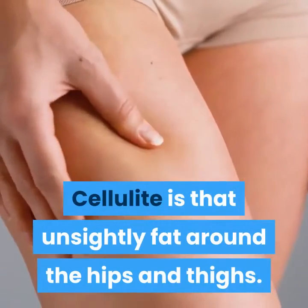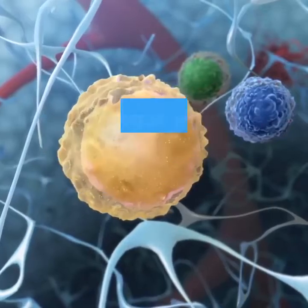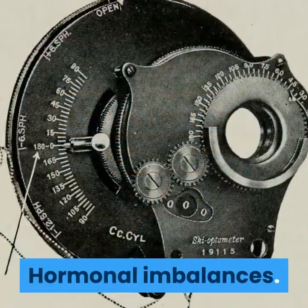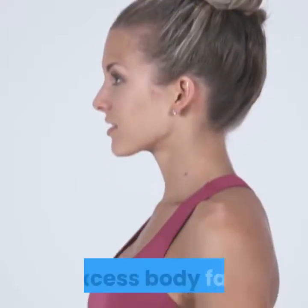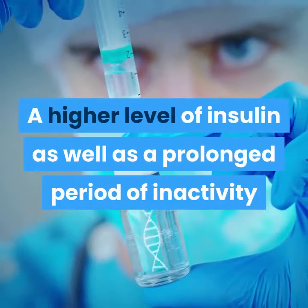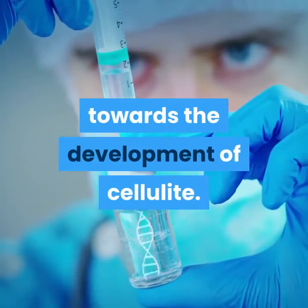Cellulite is that unsightly fat around the hips and thighs. It occurs when the fat distribution changes in the structure of the fat cells. Hormonal imbalances, uneven distribution of fat, excess body fat, a higher level of insulin, as well as a prolonged period of inactivity and genetic issues can all contribute towards the development of cellulite.